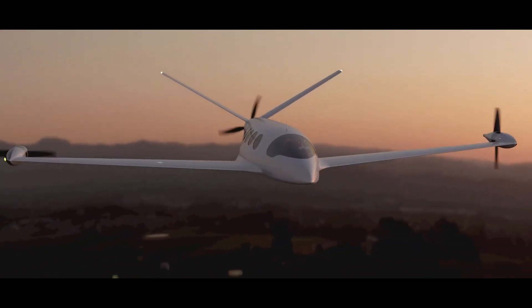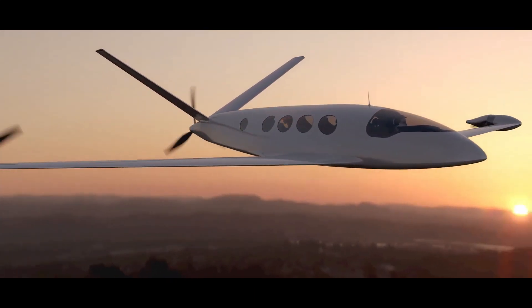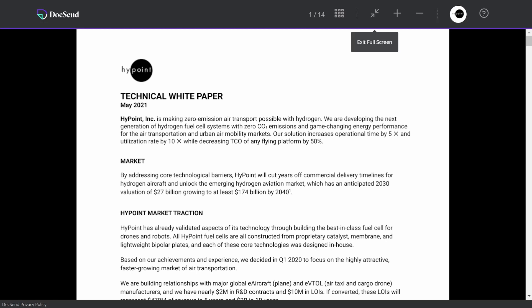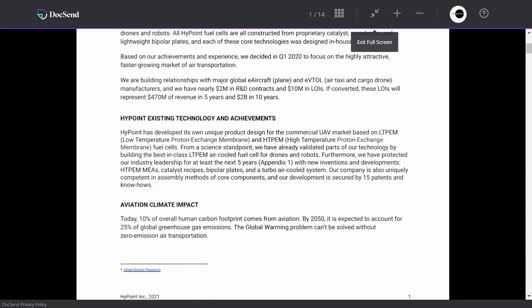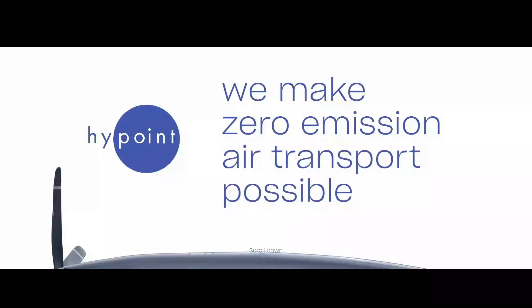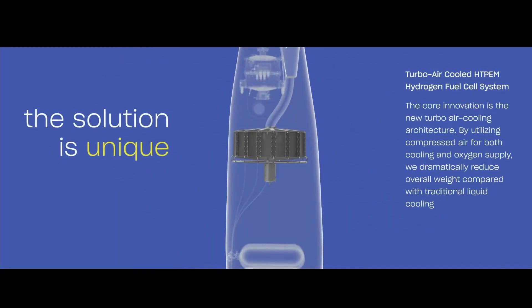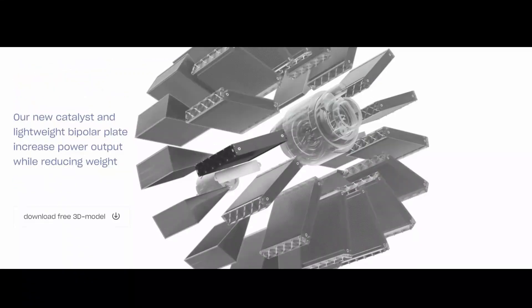In a larger aircraft, the benefit of fuel cells becomes more apparent. This however has changed with recent innovation. In May 2021, High Point, a California-based organization, released a white paper in which they showcased their breakthrough technology: a turbo-air-cooled, high-temperature, proton-exchange membrane fuel cell. Compared to other fuel cells, this can deliver three times more specific power.